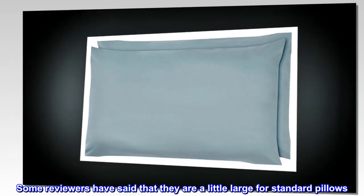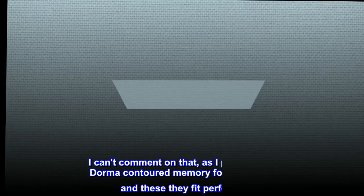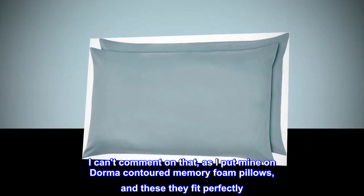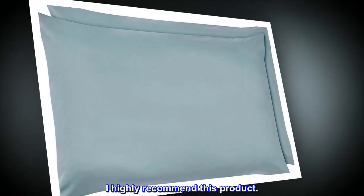Some reviewers have said that they are a little large for standard pillows. I can't comment on that, as I put mine on Dorma Contoured Memory Foam Pillows, and these they fit perfectly. I highly recommend this product.